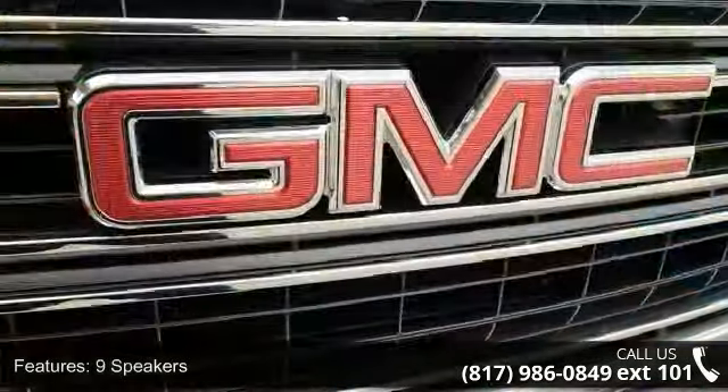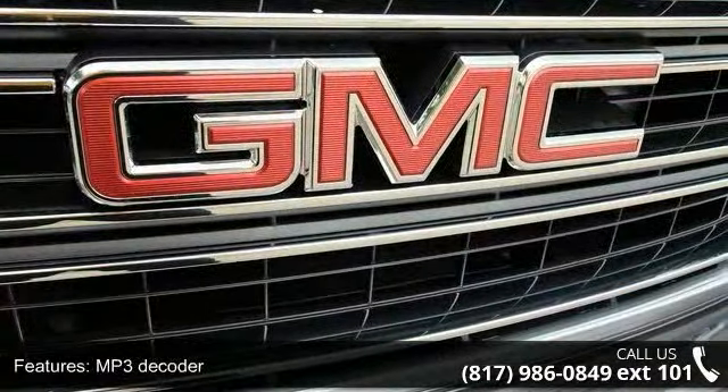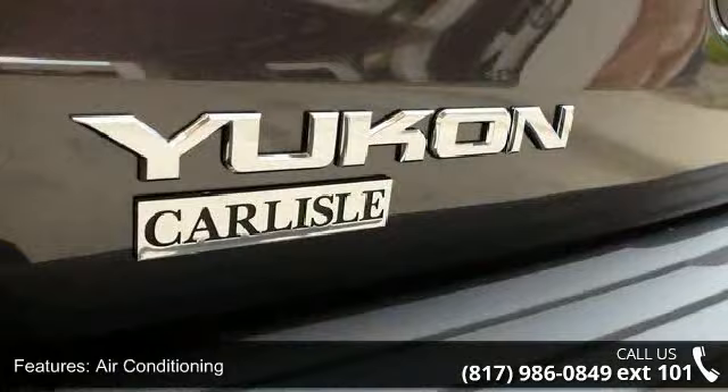IntelliLink, air conditioning, automatic temperature control, rear air conditioning, rear window defroster, and 5 auxiliary 12-volt power outlets. This vehicle shows low mileage and has a smooth ride.